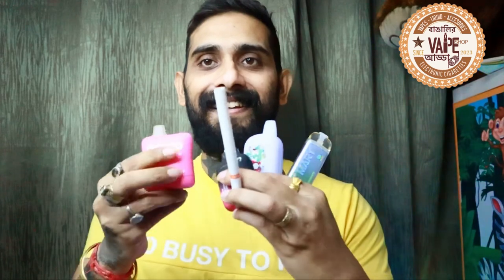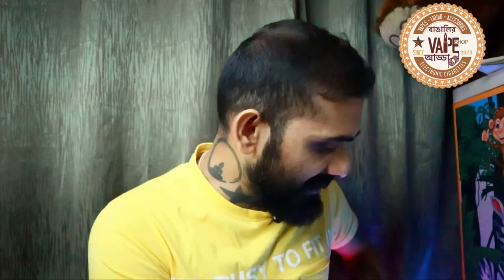If someone asks me to pick disposables from the hundreds of options currently on the market, these are the five I would choose. There are new ones coming out every day, but right now, these are my top five. That's it from Bangalir Vaparta. I'll see you again with a review of another disposable, a liquid, a nic salt, or a device. Till then, stay fit, stay healthy, stay hydrated, and vape responsibly.